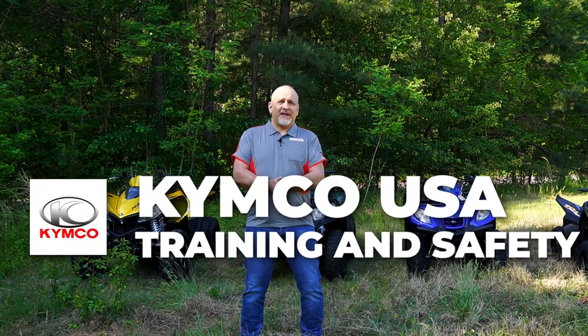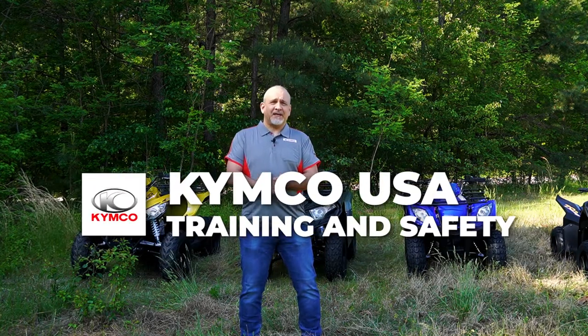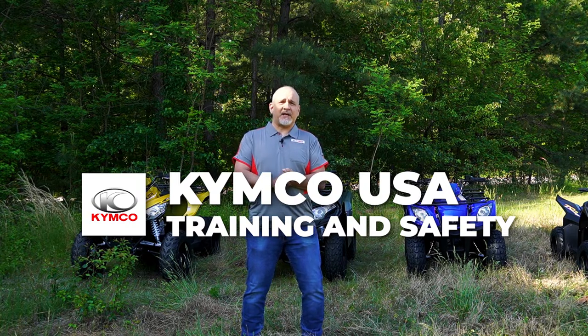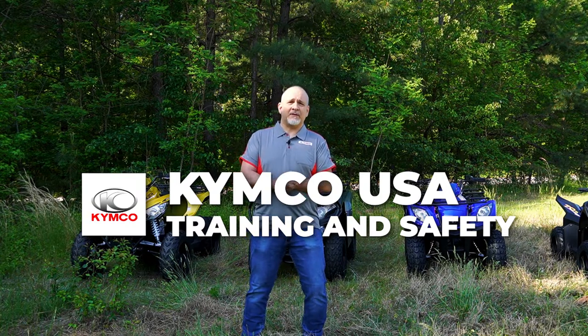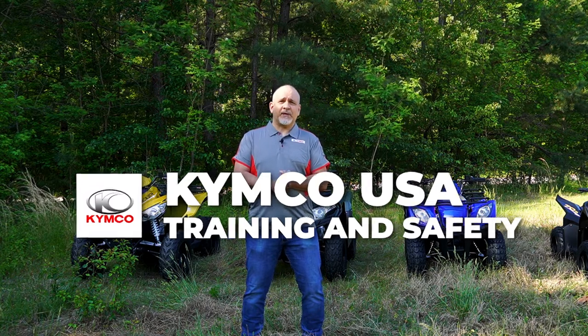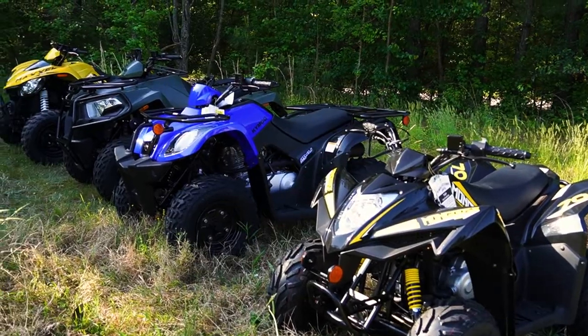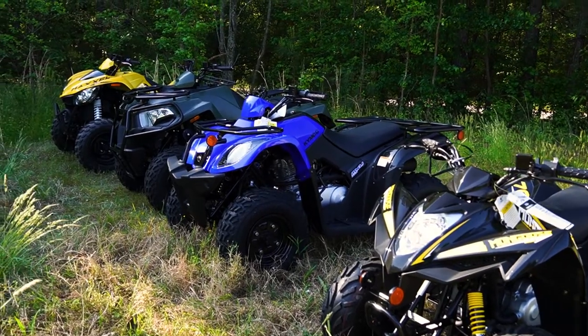Hello, I'm Eric Gurlieve, and on behalf of Kimco USA, would like to welcome you to this DVD series of ATV safety and training courses for the full line of Kimco ATVs. Before we get to the specifics of the different models offered by Kimco, let's review general ATV safety.